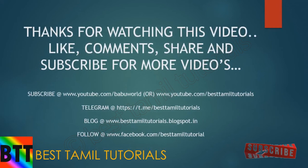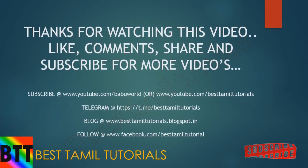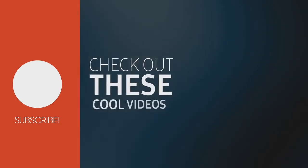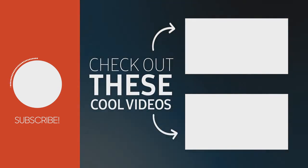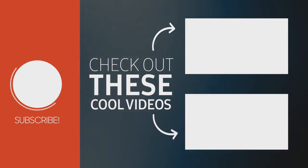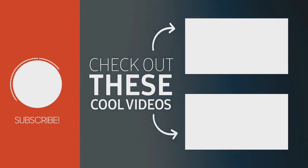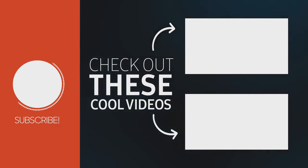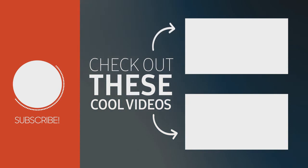If you found this video interesting, please like or dislike and share it with your friends. If you like this channel, subscribe. See you in another video. Thank you, bye.